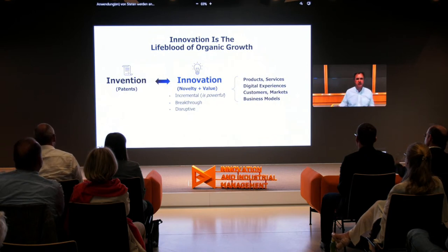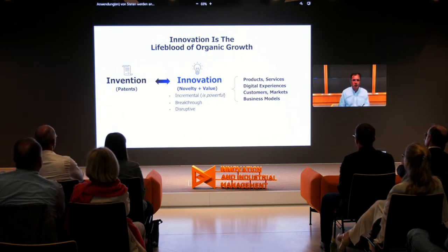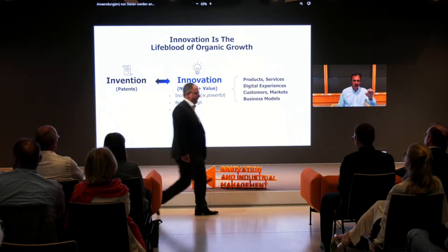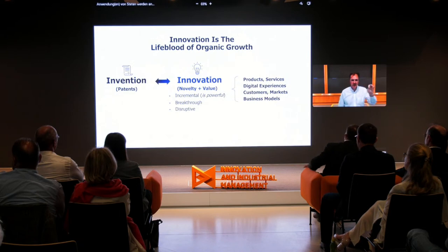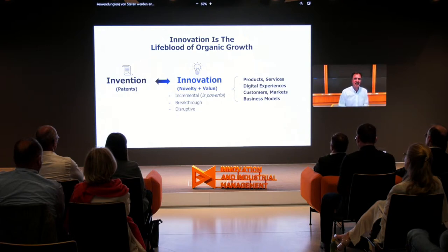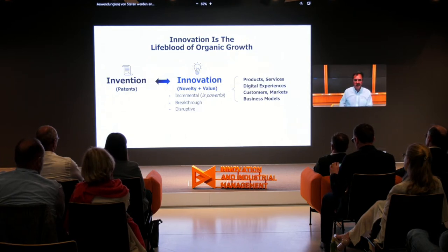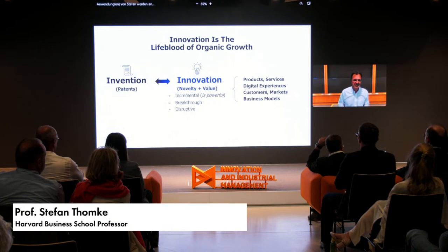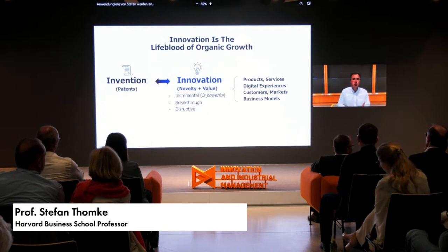Innovation is really about two things: novelty plus value — which makes it very different from the word invention. Invention is more a legal term about patents, and there is no value requirement in a patent. The outputs of innovation could be products, services, new experiences, new customers, new markets, and most difficultly, new business models. Innovation also comes in different degrees: incremental innovation — especially in digital — can be extremely powerful, but we also have breakthrough innovation and, once in a while, what my colleague Clay Christensen called disruptive innovation. Most innovations in the world are incremental, and that's okay as long as it's combined with occasional breakthrough or disruptive innovation.